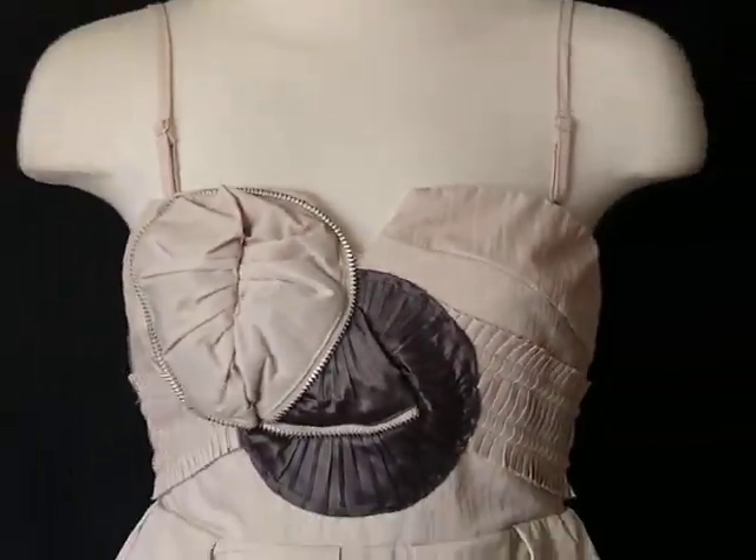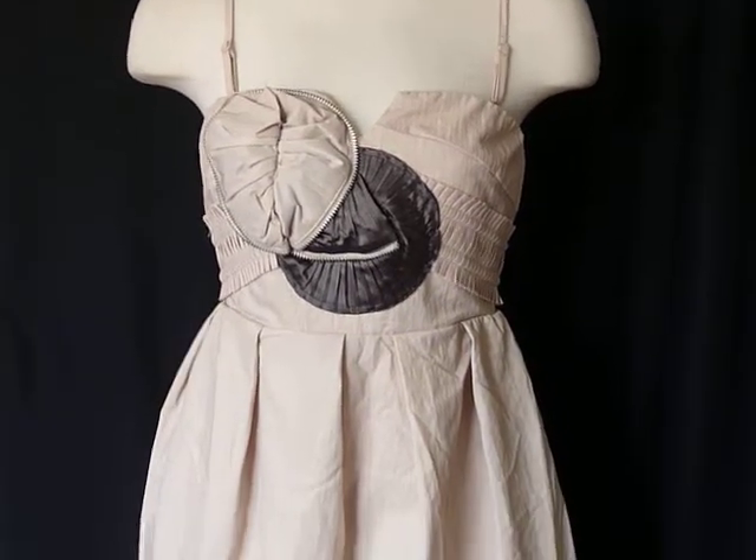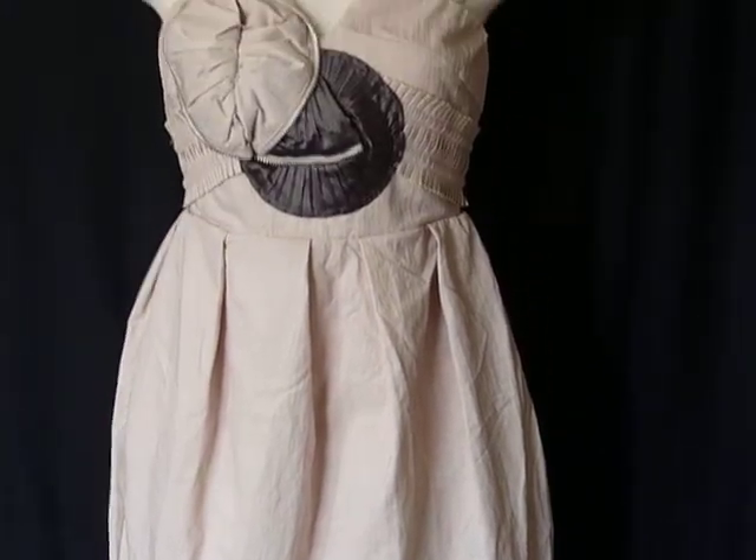The cool thing about this dress is that it is strapless as well, so you can take off and remove the straps. And the really cool, unique thing about it is that it's just very different and unique.